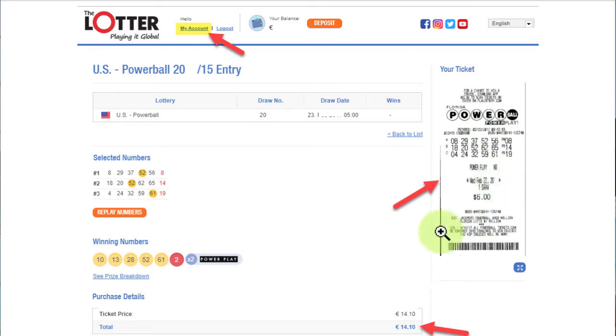What you'll notice is that on the ticket it says $6. So if you were in the US buying the same ticket, it would cost $6. But since you're not in the US and you're using a service to buy a ticket and scan it in, I had to pay over 14 euros — which is more than twice the cost. This is because they have an actual person going out, buying the ticket and scanning it in. That's why it's more expensive to play via TheLotter, but they provide this great service that lets you play international lotteries from anywhere.